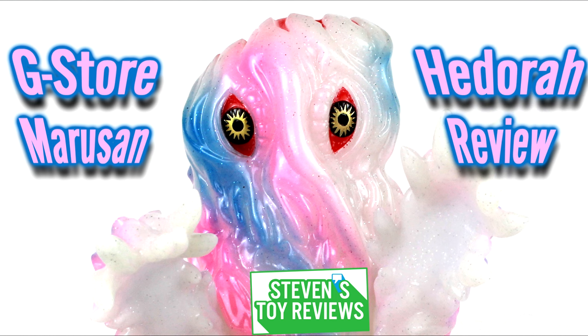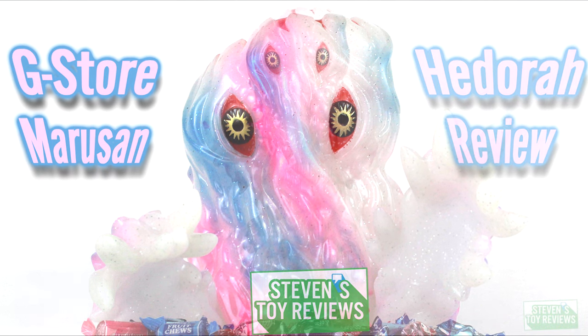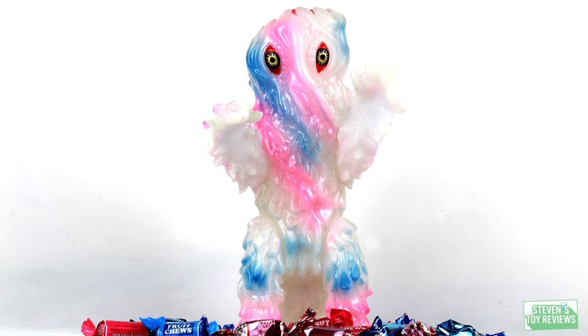The Godzilla Store Limited Hedorah. Marusan has done and will apparently continue to do a couple of other limited edition Hedorahs of this particular sculpt through the Godzilla Store. Please do not confuse this one for some of the other ones. There's apparently an artist collaboration where it's going to be black and red, and then they got one with tinsel in it.